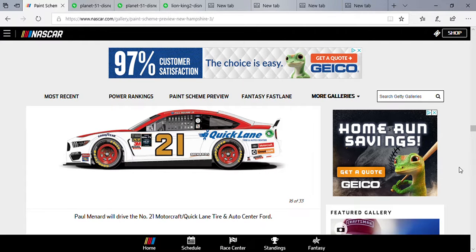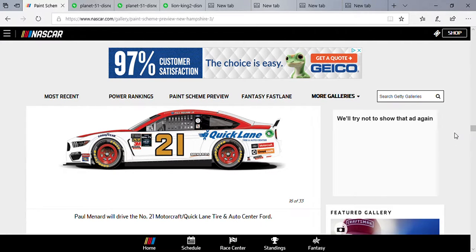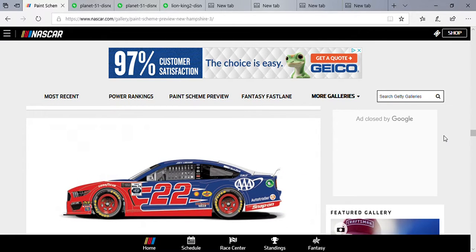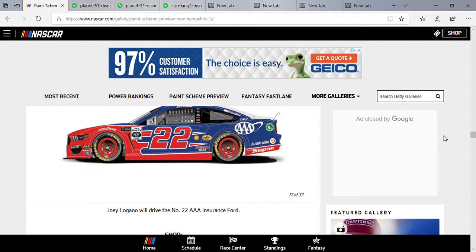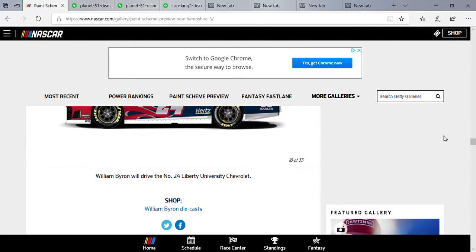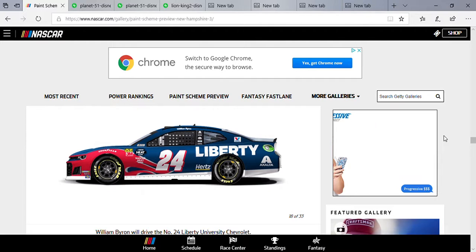I heard Paul Menard is expected to be with the Wood Brothers next year, but he's at the point where he should drop down to the lower series. He also released a new throwback paint scheme this week in honor of the late Glen Wood or David Pearson — I can't remember exactly. Joe Logano rocking that Triple-A paint scheme, looking nice. William Byron looking nice in that Liberty University piece.